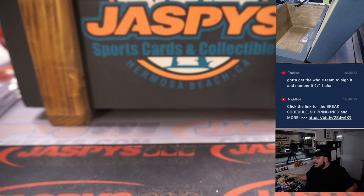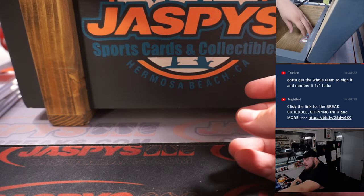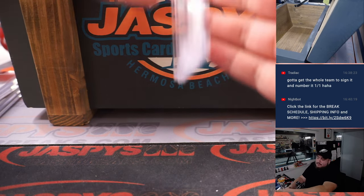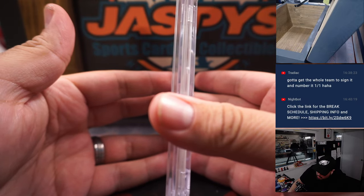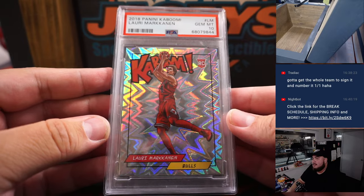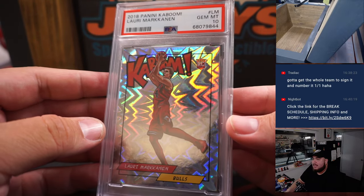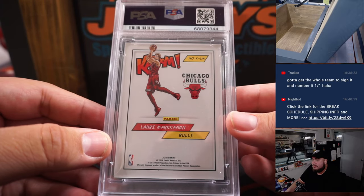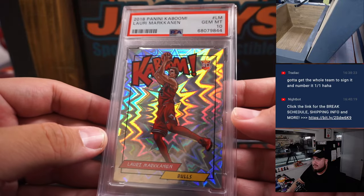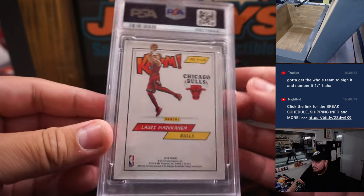Last but not least, this guy is playing like an all-star — a really cool Kaboom rookie, PSA 10. Not a bad one to have right now in someone's collection. 2018 Panini Kaboom, Lauri Markkanen, Bulls edition when he was a rookie. PSA 10 — Kaboom! Love this card.